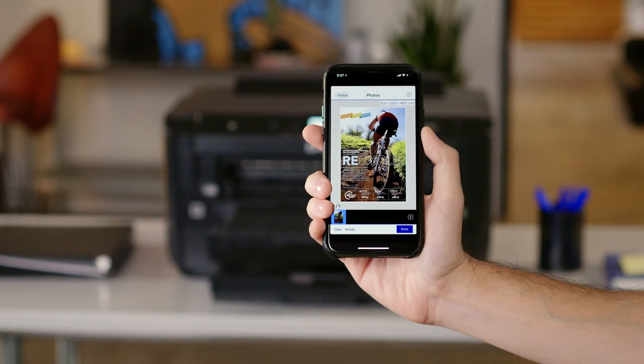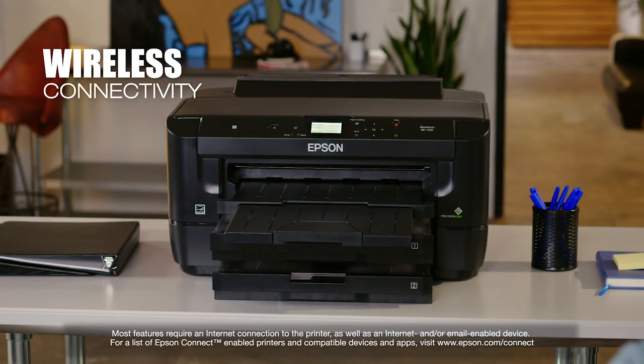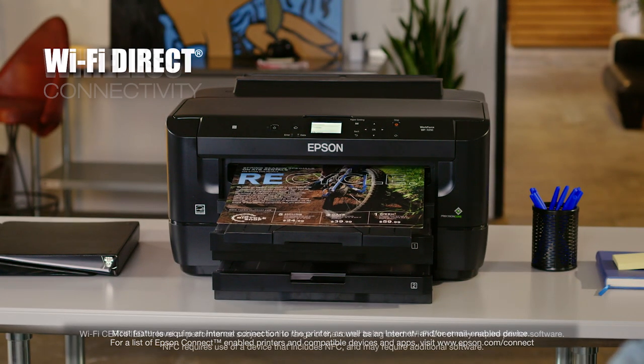It delivers the ultimate in wireless printing and networking. The 7210 makes it easy to print from tablets and smartphones and includes Wi-Fi Direct, Ethernet and NFC.